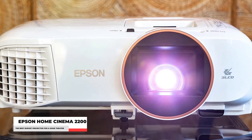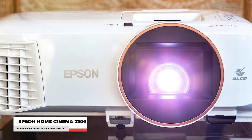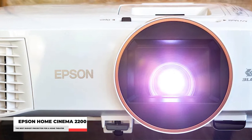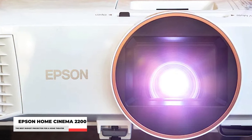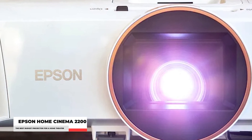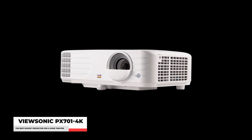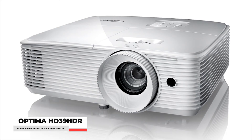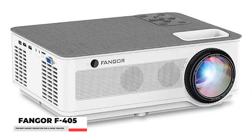The Home Cinema 2200 had a greenish push to the color temperature and a higher black level, resulting in lower contrast compared to the Home Cinema 2250. We believe paying a little more for the Home Cinema 2250 is worthwhile, particularly for watching movies in a dim-to-dark room. However, if you find this model on sale, it is a solid choice for bright room viewing. Other budget projector options under $1,000 include the ViewSonic PX701 4K, Vankyo V630, Optoma HD146X, Optoma HD39 HDR, Yabbers Pro V7, and Fangore F405.